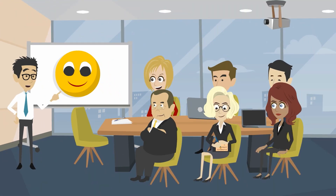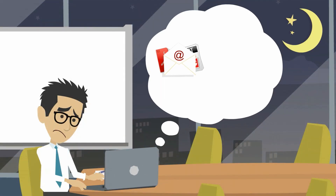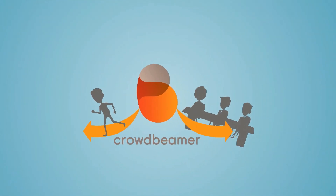Giving presentations is fun! Until you're spending valuable time uploading your presentation in advance, or mailing your slides afterwards. You know there's an easier way, right? Well, meet Crowdbeamer.